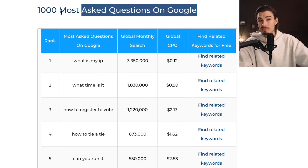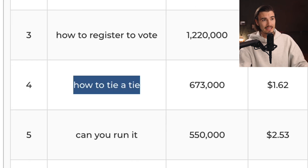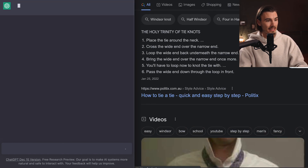For our very first round, we'll be starting with a question right here. As Google is the OG when it comes to search queries, we will pick one of the most popular ones in the world. Here's a list of the thousand most asked questions on Google, and I will be picking this one: how to tie a tie. Let's input this into Google — enter — and ChatGPT — enter.